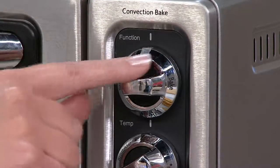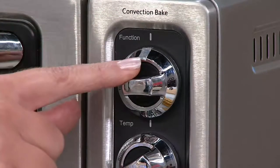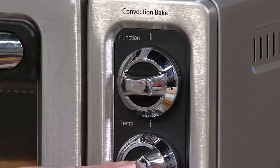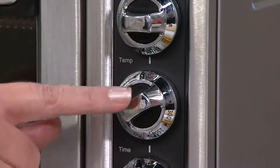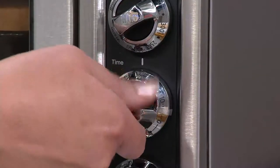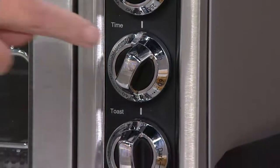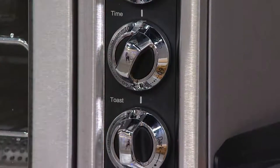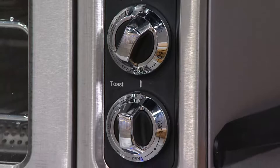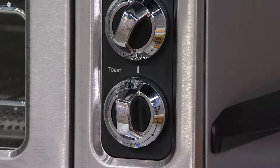This top dial is for your function — this is where you're going to set broil, bake, toast, or keep warm. Down here is where you set your temperature, just like on your big wall oven or range. Down here is where you set your timer. This is a 60-minute timer, so you can time anything up to 60 minutes. Or it has an ON function — if you want it to run longer than an hour, you just turn it on, time it yourself, and it will automatically shut off after four hours.